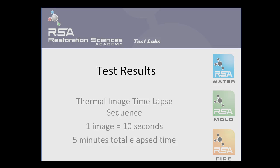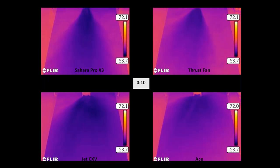The results of the testing are displayed next. In the thermal imaging time lapse sequence that you are about to see, one image was taken every 10 seconds. A total of a five minute duration of elapsed time was allowed before the test was concluded. Here in the first set of thermal images, just 10 seconds into the process for each air mover, the evaporative cooling footprint becomes very visible.